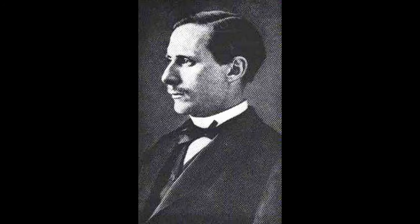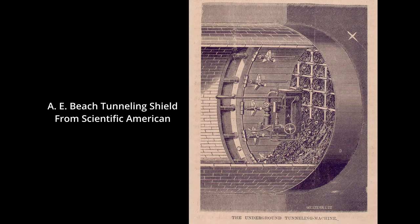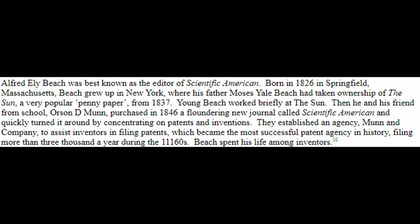You may be asking who is Alfred Ely Beach, the man behind the Pneumatic Transit. Alfred Ely Beach is best known for being the creator of the first subway in New York City, the Beach Pneumatic Transit. He was also an inventor. One of his most notable inventions was Beach's circular tunneling shield, an adaptation from rectangular tunneling shields used to build tunnels around London at the time.